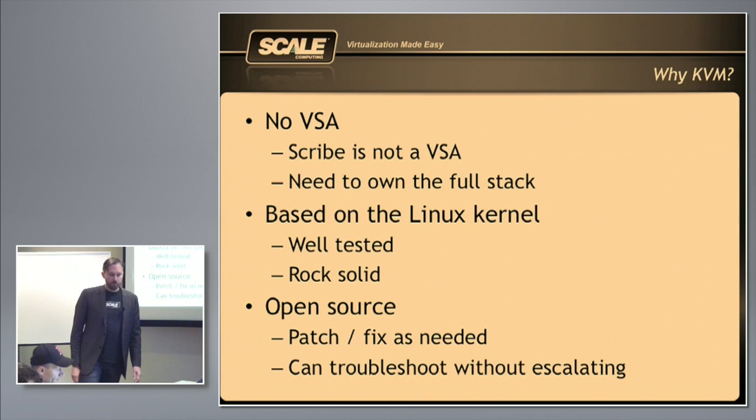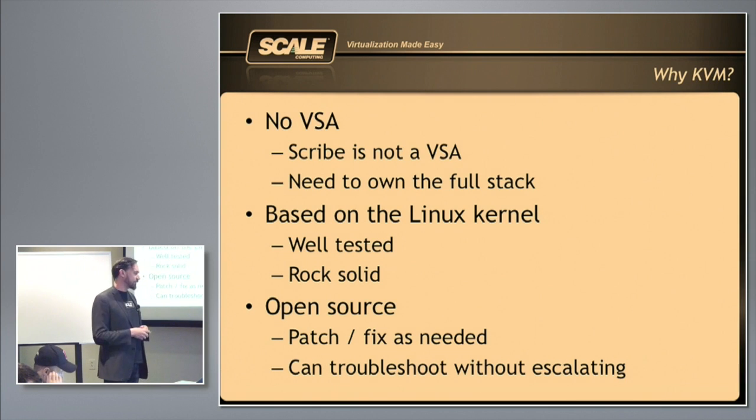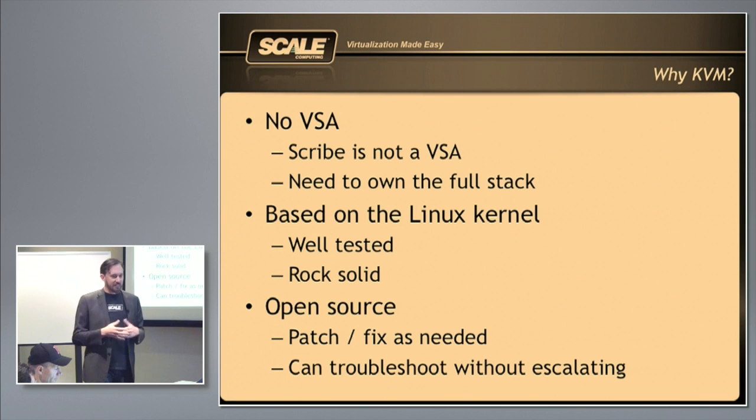KVM — this is a big one. When you go through the list of our requirements, KVM is the only one that fits. You could maybe say Xen, but KVM's a better hypervisor, so we went with that. First of all, we didn't want it to be a VSA. VMware is out the window right off the gate, because the only way to build hyperconvergence inside VMware is if you're VMware and you get to write the VSA. We needed to own the whole stack. It's based on a Linux kernel, it works great, it's fast, it's solid. We wanted it to be open source so we could own the whole stack, make fixes and adjustments, and change things as needed to make the right solution for our customers.